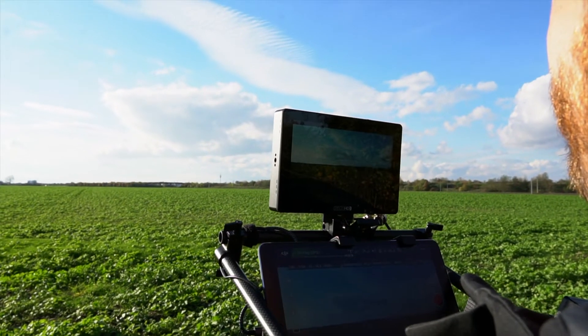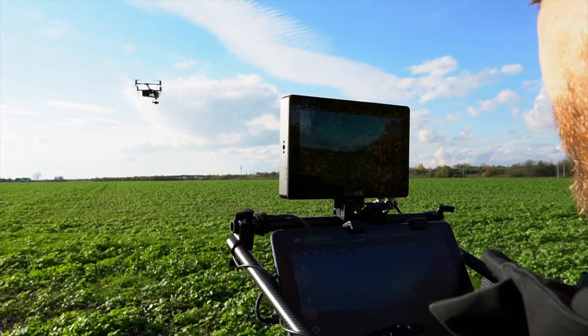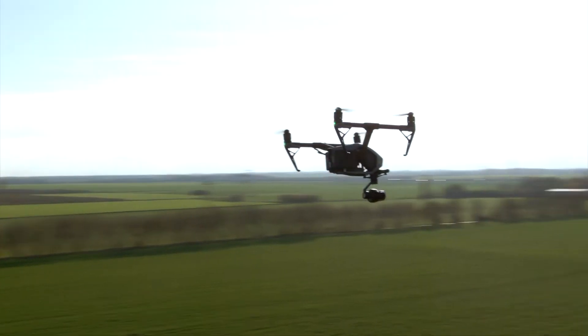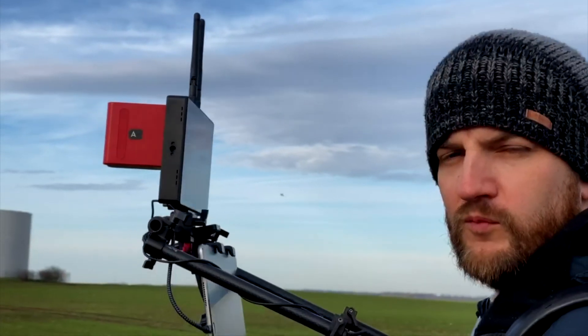Besides the normal use as an on-camera monitor, I use the Scenes 7 as a preview monitor for our Inspire 2. The Teradek module sends the picture directly to the director's monitor or to the client, so I can focus on the drone and not on the wires at my feet.